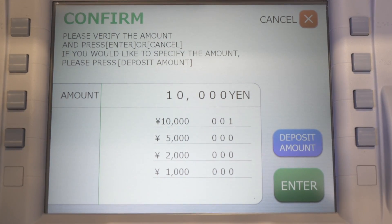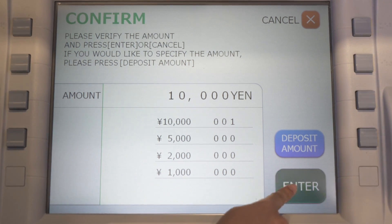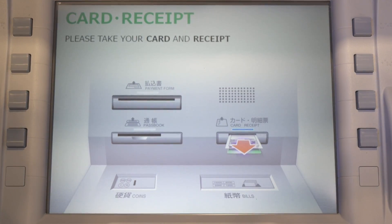The confirmation screen is showing the amount of deposit. If it is correct, press Enter. It is very easy — you don't need a bank account or password. Your remittance was sent. Your ATM will give you back your Kyodate card and receipt.